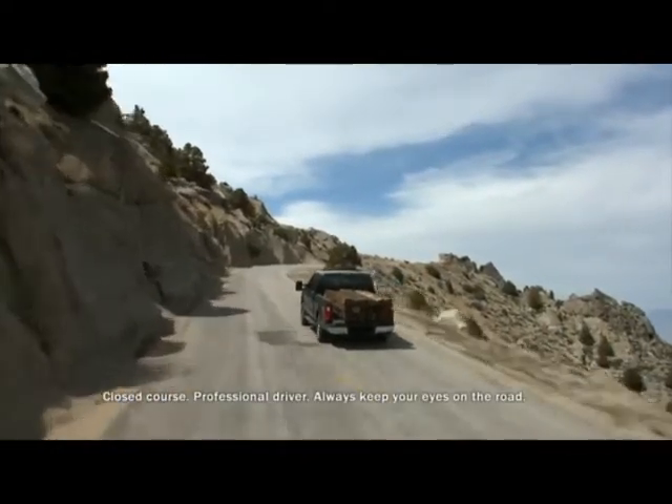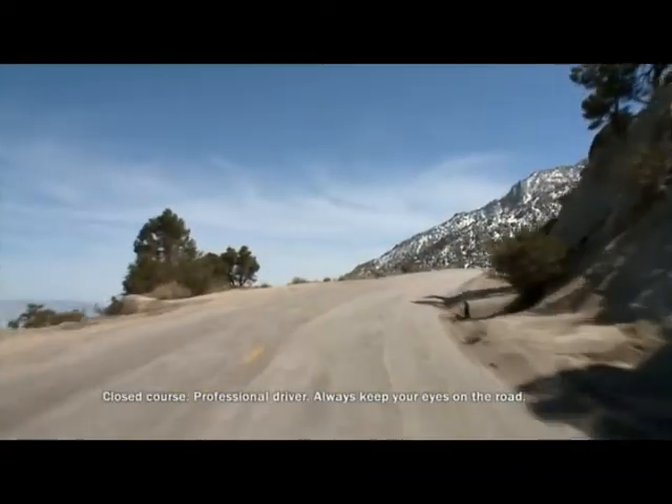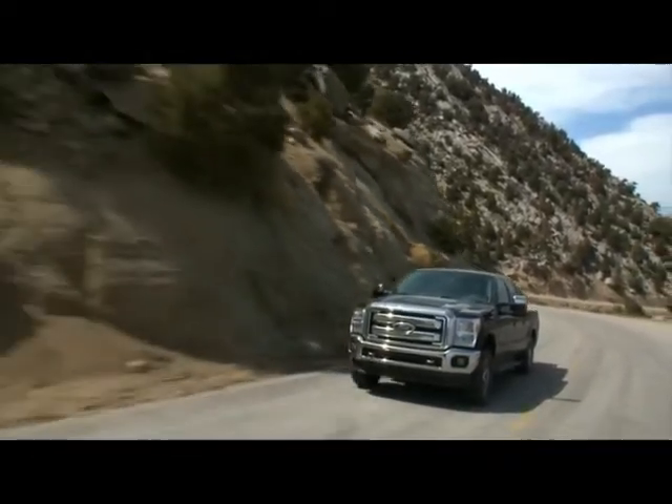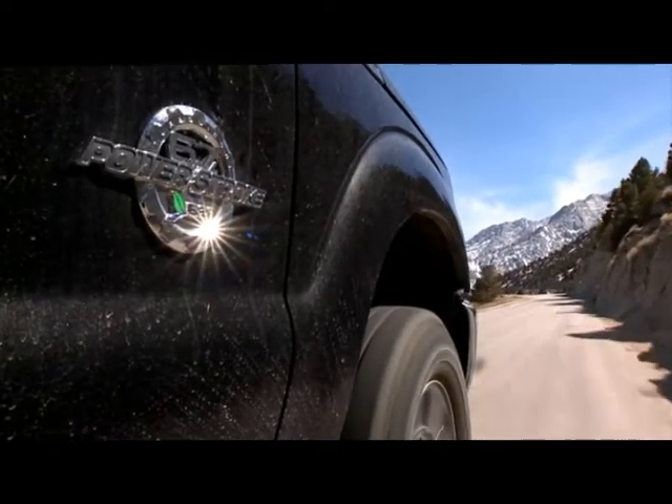Environments like this magnify the stresses on an engine — long grades, big temperature changes, very hot cylinders to cold shock. It challenges the engineers to stabilize the block and cylinder heads and keep that engine sealed. The new 6.7-liter — home run.